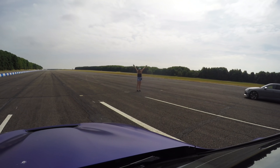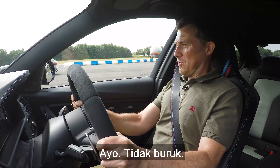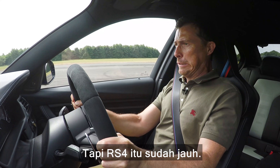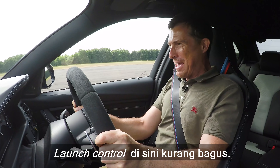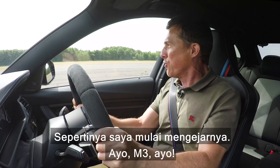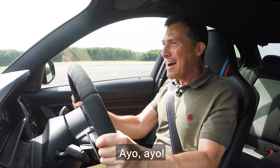Three, two, one. Go on. Not bad. What the hell — are you supposed to wait? Launch control is a bit iffy in this thing. I think I might be just closing on it. Come on, M3! Come on!